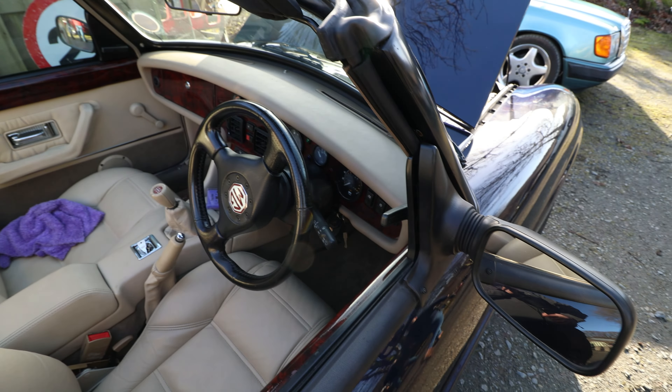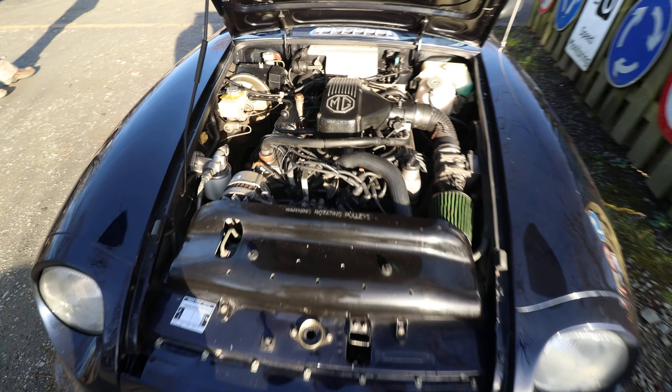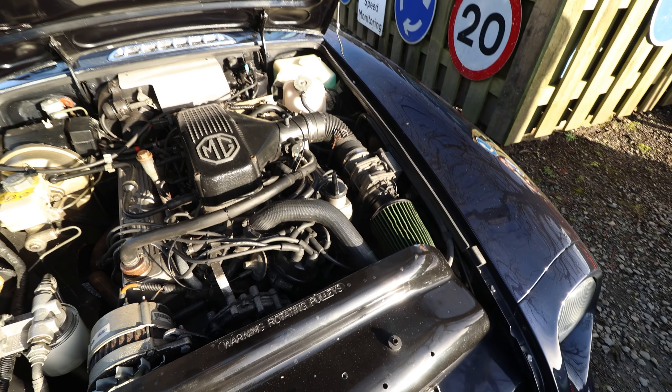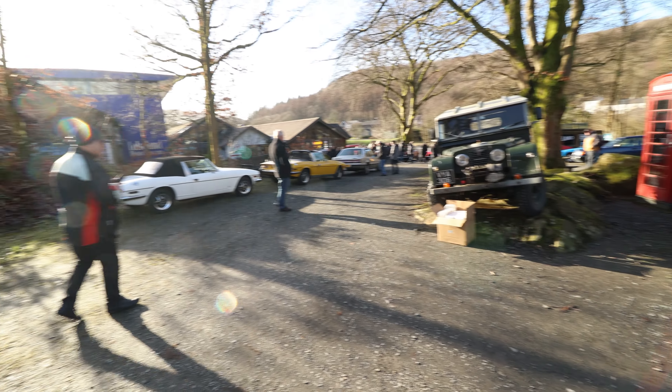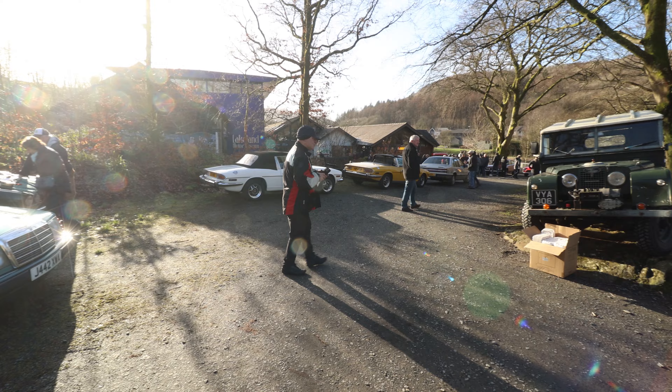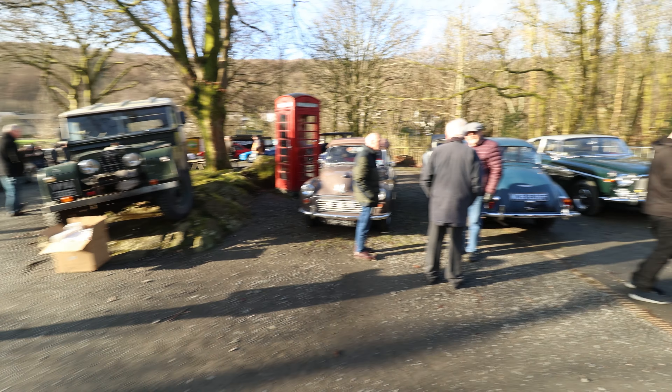There's a little MG V8. Looks like it's got the K&N on it as well - very nice. The thing about Lakeland Motor Museum and the KLMC meets is you just look at the variety of cars: Vauxhall Senators, Morris Minors, classic Rovers, a little MG.